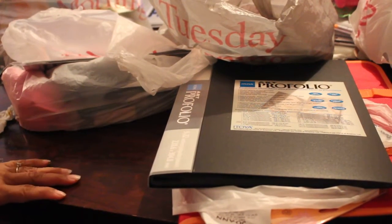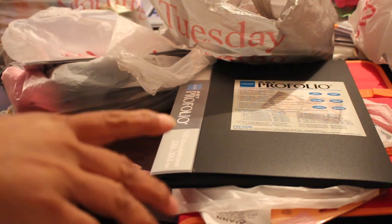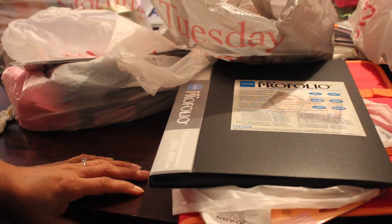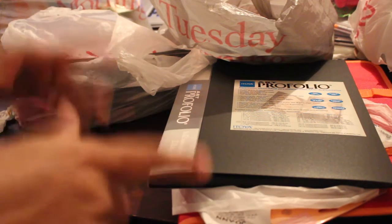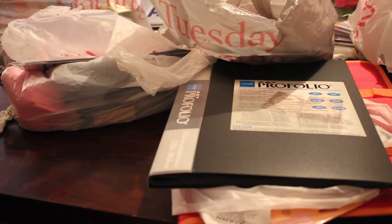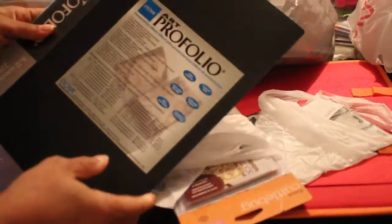Hello YouTube, this is Dawn for Dare to Be Creative and I have a haul. Some of these items I got a few days, maybe like a week, before Christmas and I hadn't had a chance to do a video. Some of them I just got today. I'll point out which ones are from Tuesday Morning, Michaels, and the Dollar Tree.